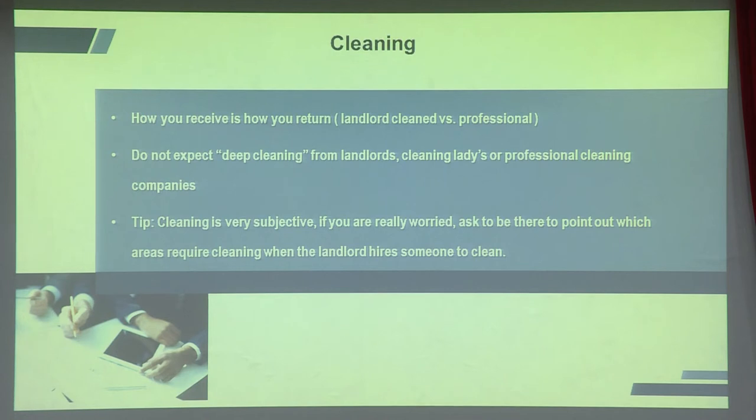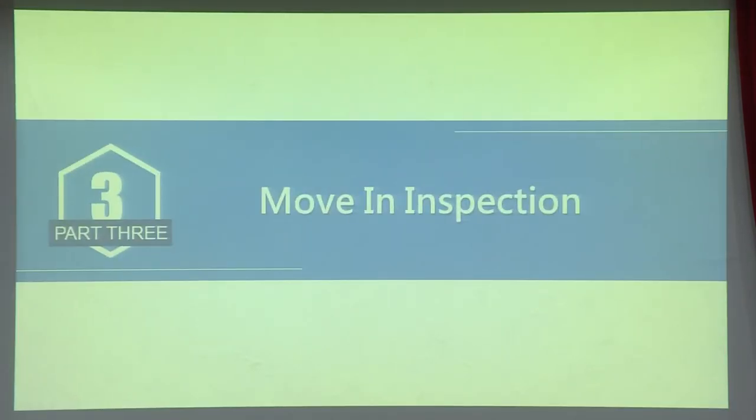After signing the contract, before moving in there's always cleaning. In Taiwan, how you receive the house is how you return it. If the landlord does a basic clean, you just clean it when you leave. But if you request professional cleaning on move-in, the landlord will expect the same on move-out. Clarify upfront whether it's a landlord clean or professional clean.